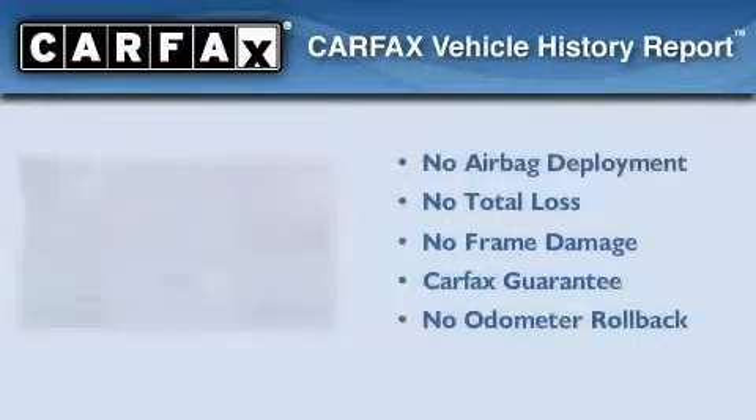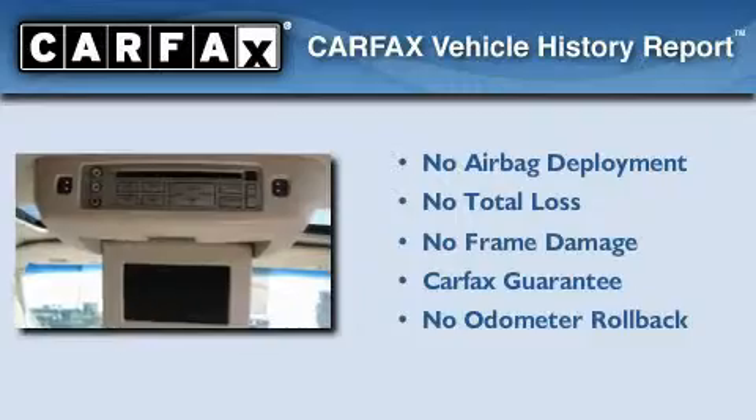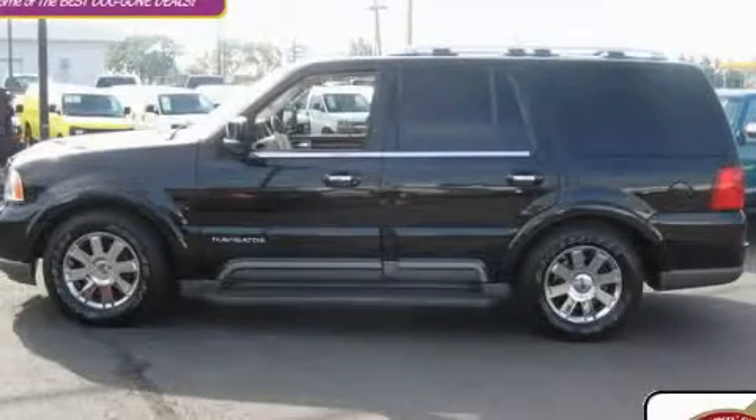Not to mention that this Lincoln qualifies for the Carfax Buyback Guarantee. We invite you to contact us today to learn more about this vehicle.